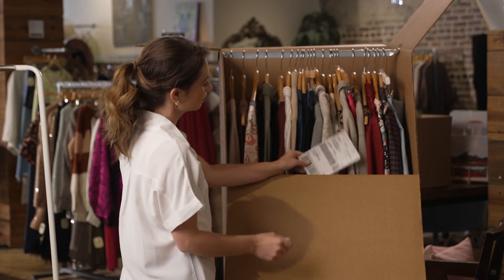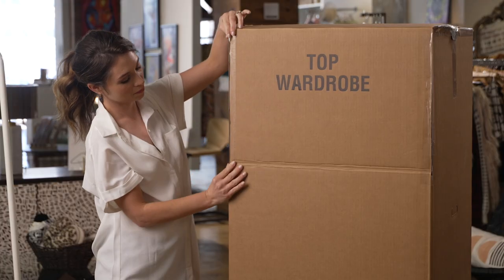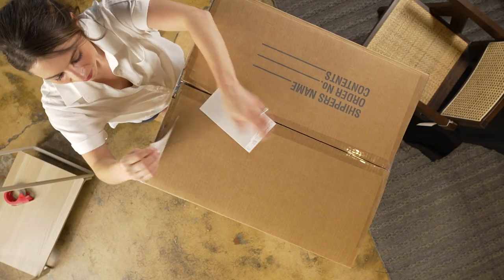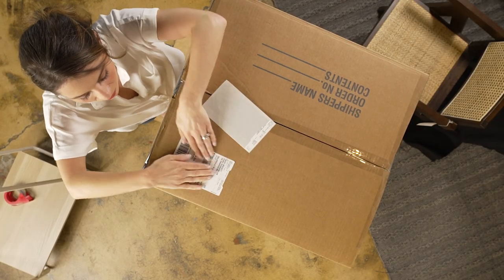Place a copy of your shipping label in the box and seal the top. Then place the label on the top of the box to increase the chances that it will be shipped in the preferred orientation.